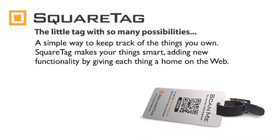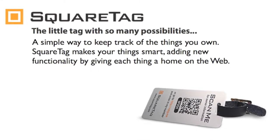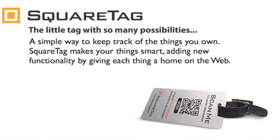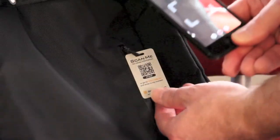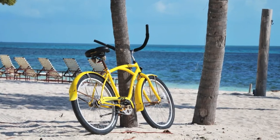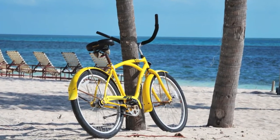Hi, welcome to SquareTag, a simple way to keep track of the things you own to give them magical functionality. SquareTag makes your things smart. SquareTag is a little tag with a QR code that can be read by any smartphone. SquareTag can be used to track anything while keeping your personal information private and secure.